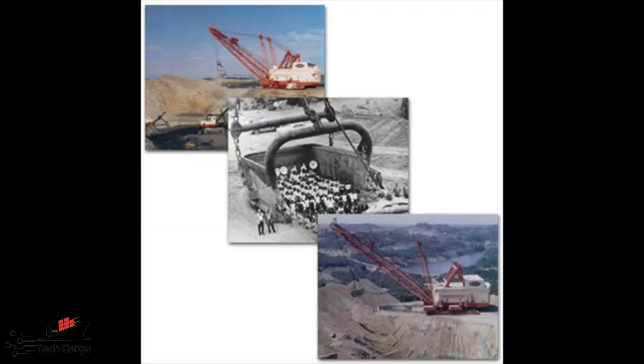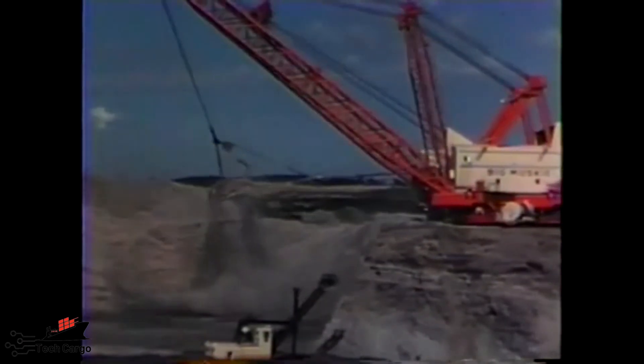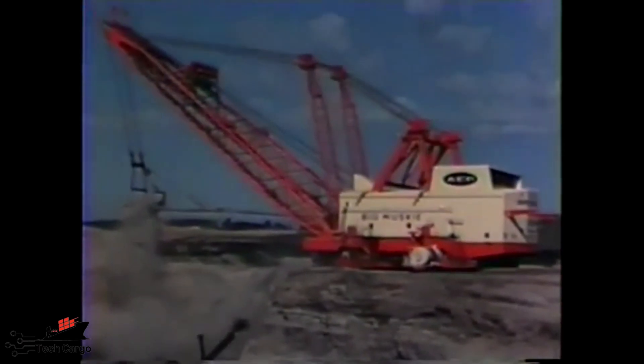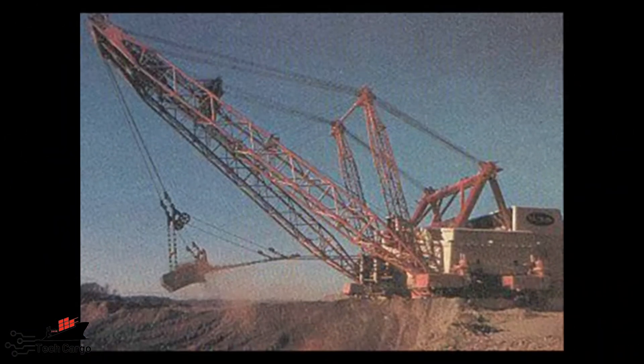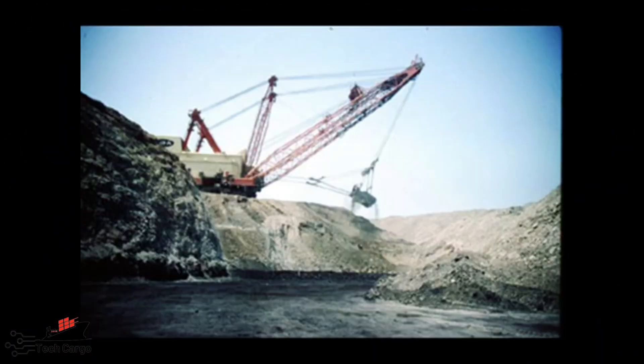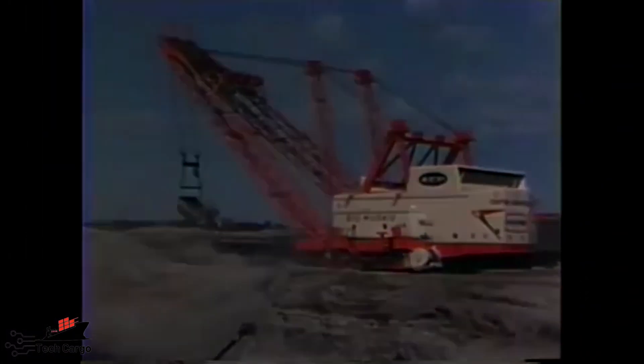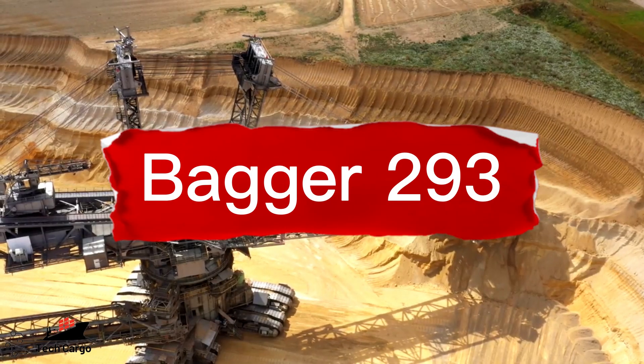A notable honorable mention is the Schwerer Gustav, built by Germany as the largest caliber rifled weapon ever used in combat. It was 17 meters tall, 47 meters long, and weighed nearly 1,500 tons. However, it had a critical flaw — it was too big, making transportation extremely difficult, as it could only be moved by rail.